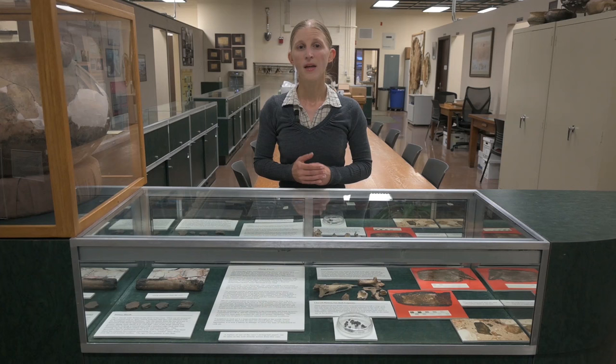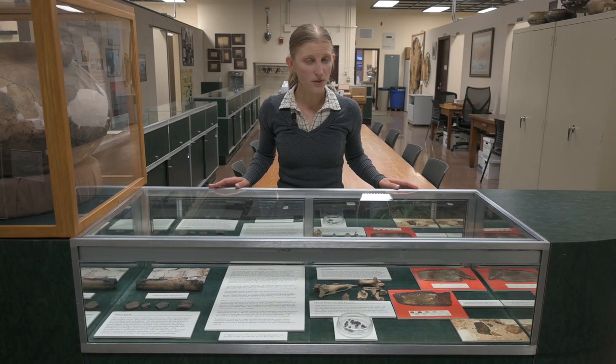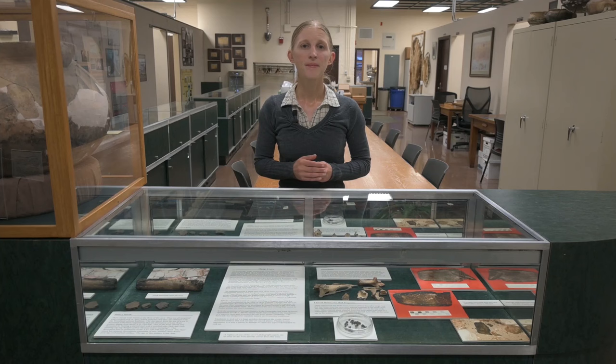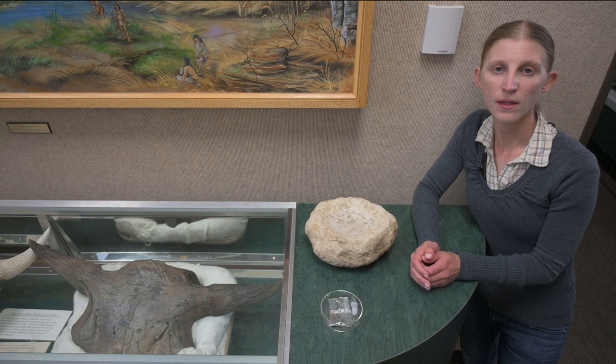Very dry conditions like those in some Midwestern caves can foster preservation of even wood or leather, like this torch and this moccasin from a dry cave in western Wisconsin. Very cold conditions like the permafrost in Siberia can preserve even soft tissue for thousands of years. Water saturation and lack of oxygen can also help preserve materials such as Denmark's famous bog bodies or ancient dugout canoes preserved underwater in the Midwest.